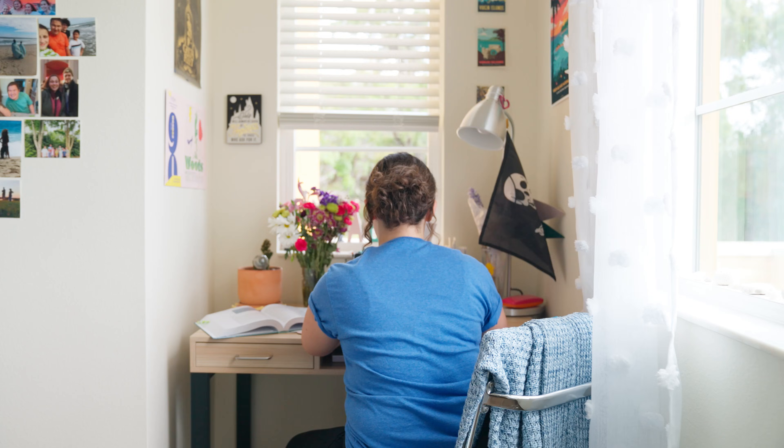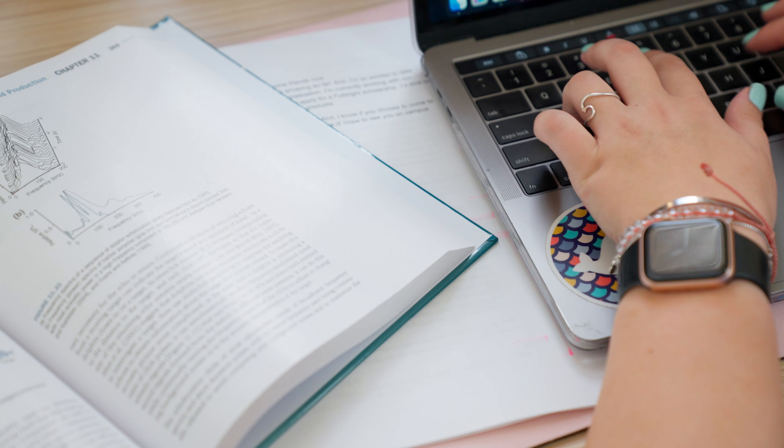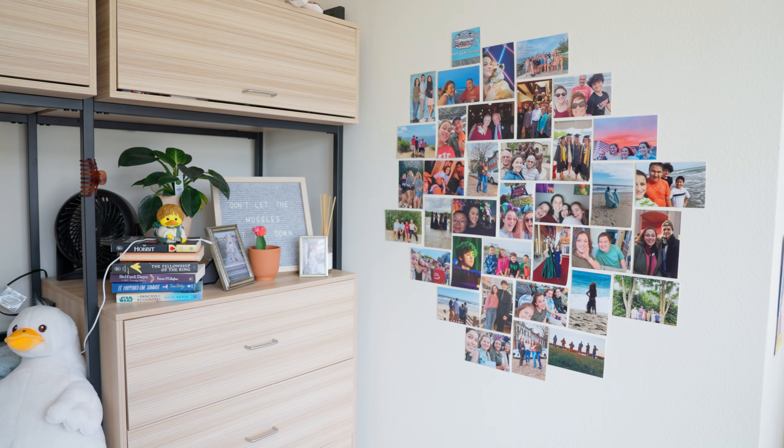Hi everyone, I'm Stella. I'm from Vienna, Virginia, and I'm majoring in marine biology here at Rollins. I'm going to take you with me and show you what it's like to major in marine biology. So let's get started.